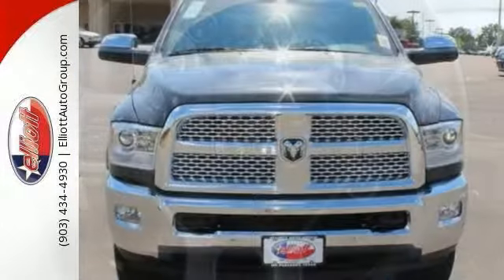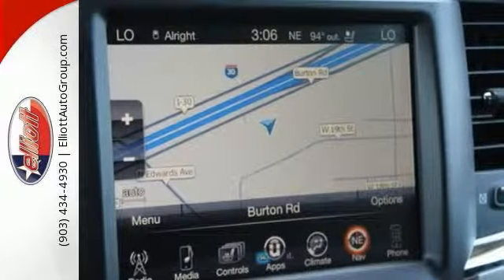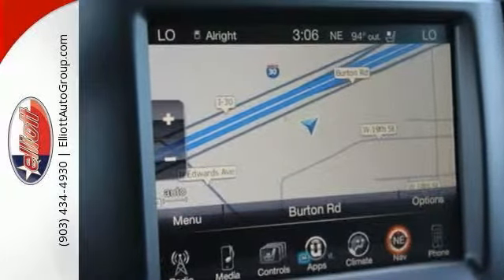It has keyless go, navigation, power folding chrome trailer tow mirrors, and a heated steering wheel. Dodge has established itself as a name associated with quality.